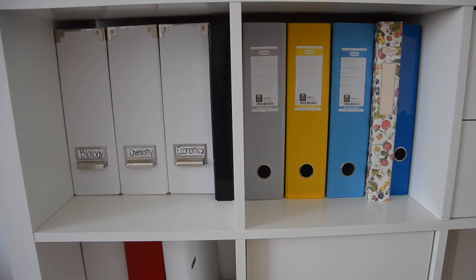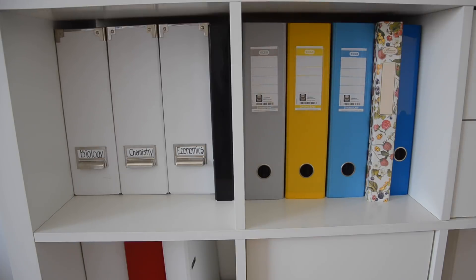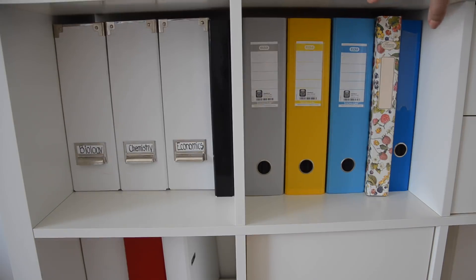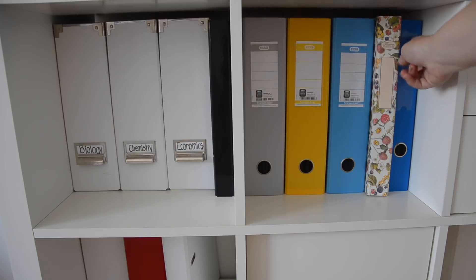This is basically how I store all my schoolwork. I have huge binders and folders — one for biology, one for chemistry, and one for economics where I put past papers and textbooks. In the binders I kept all of my notes: one for chemistry, biology, maths, and economics.